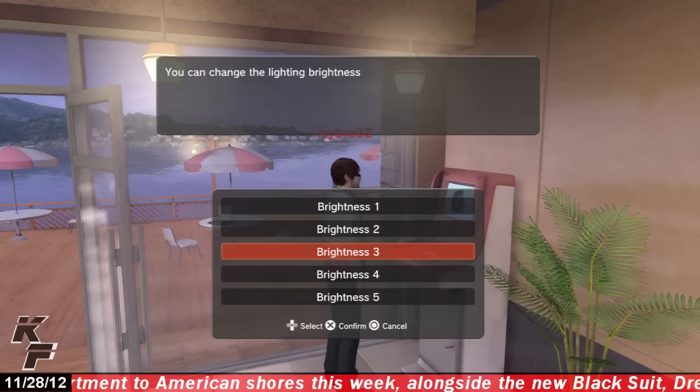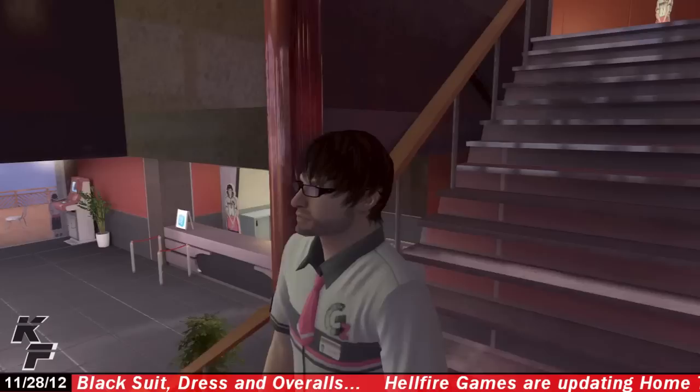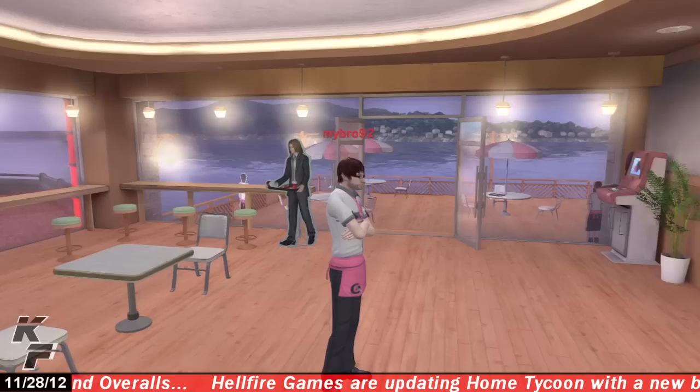You will also be able to change the brightness of some of the lighting within your personal space, both inside and outside. Finally, you will be able to change the interior of your shop to one of three different designs, including pop, chic, and woody.